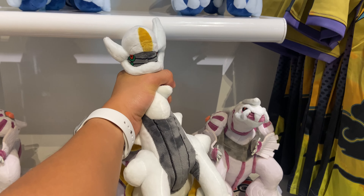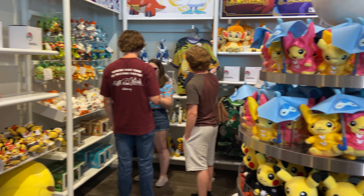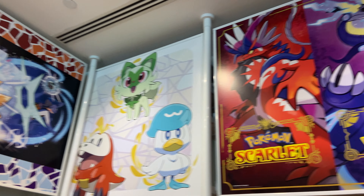There was Piplup, Arceus, Charizard, and a bunch of other plushies. And they were also promoting their newest Pokemon games, Scarlet and Violet.